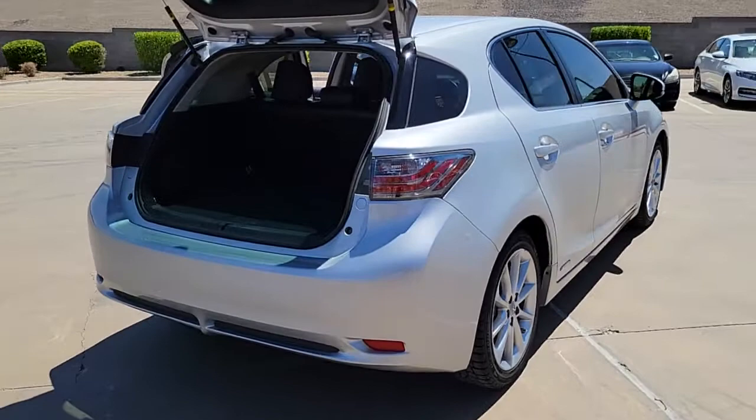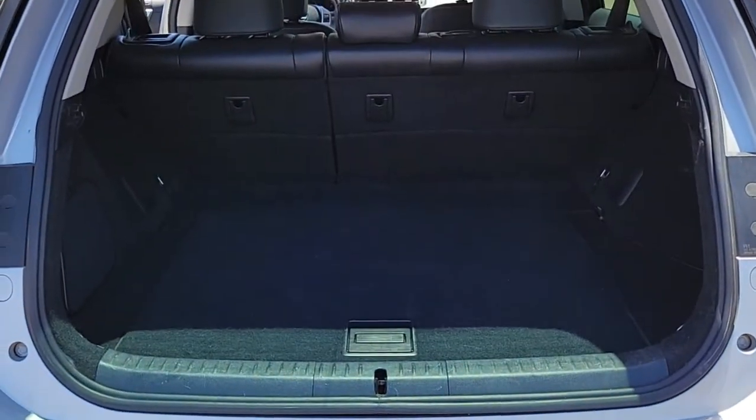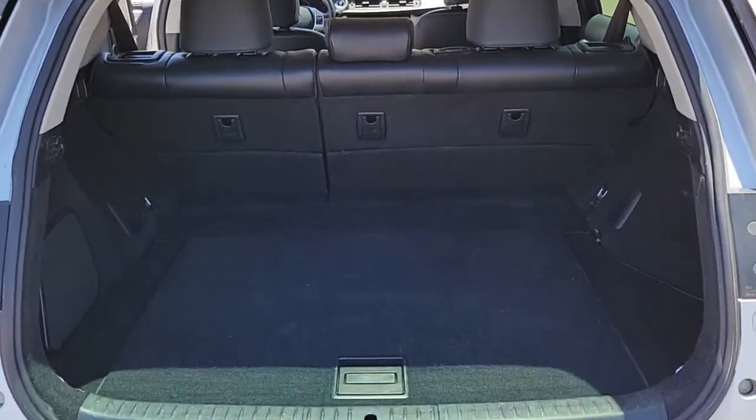Desirable safety features and eco-friendly hybrid technology make this stylish hatchback a smart choice for today's lifestyle. These are just some of the great options this vehicle comes with.